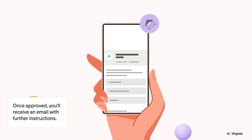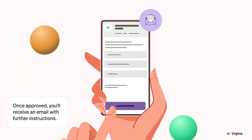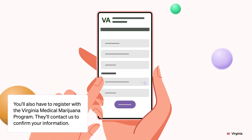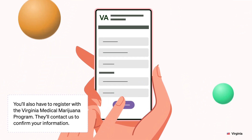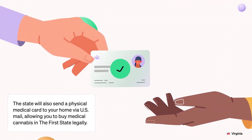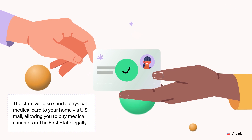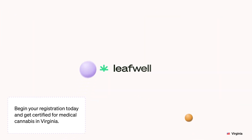Once approved, you'll receive an email with further instructions. You'll also have to register with the Virginia Medical Marijuana Program. They'll contact us to confirm your information. The state will also send a physical medical card to your home via U.S. mail, allowing you to buy medical cannabis in the state legally. Begin your registration today and get certified for medical cannabis in Virginia.